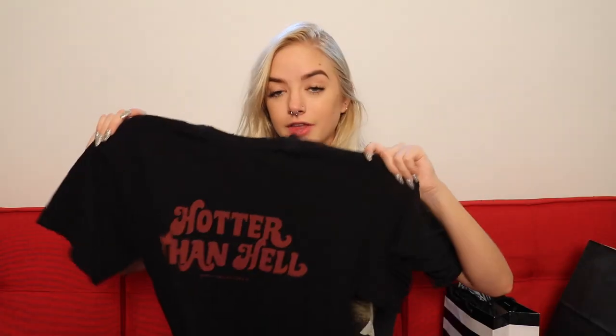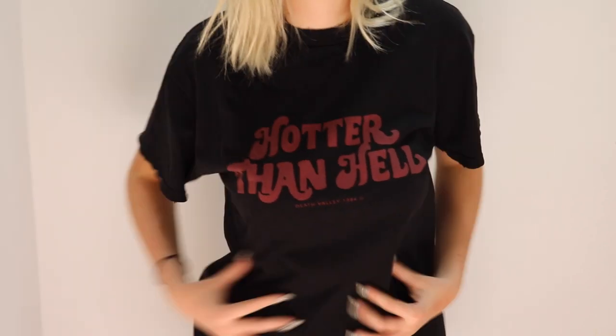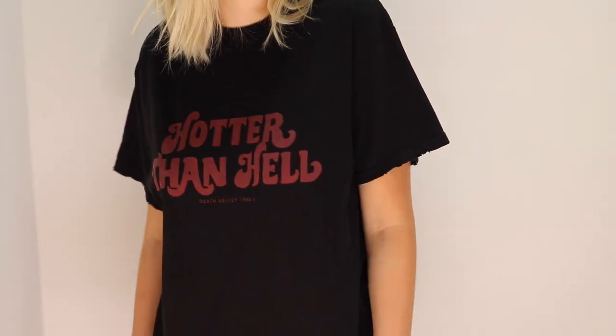I went to Brandy Melville and got a few things. I got this shirt — it says 'Hotter Than Hell, Death Valley 1984.' It's just a graphic tee and it's ripped up at the neck. I love shirts like this. I wear t-shirts and shorts, I wear t-shirts and jeans literally all the time — that's exactly what I have on right now.